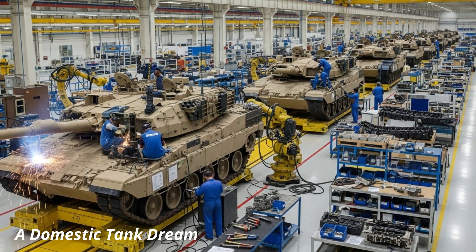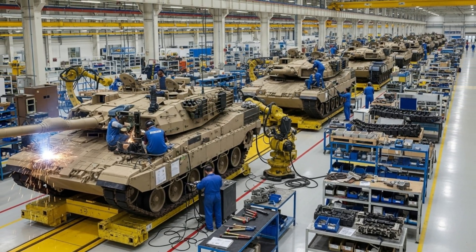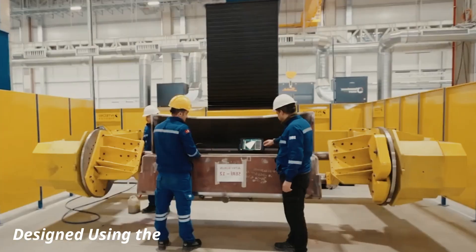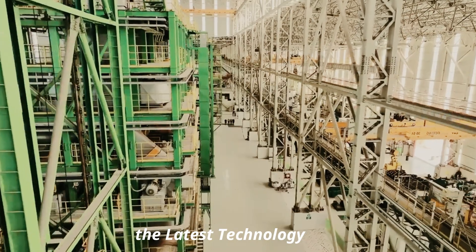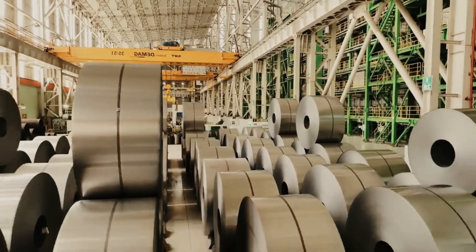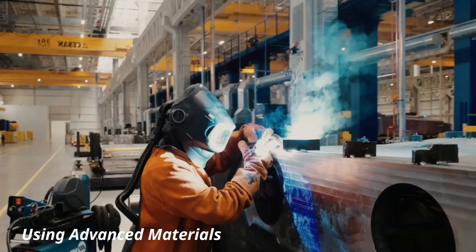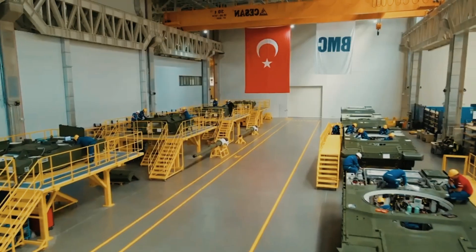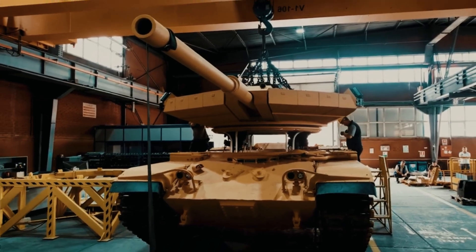Initially, the program was led by Otokar, one of Turkey's leading defense manufacturers, which developed the first prototype under a contract awarded by the Deputy Ministry of Defense Industries, now known as the Presidency of Defense Industries. The goal was to create a domestically produced, highly survivable, and technologically advanced main battle tank capable of competing with the best NATO tanks.